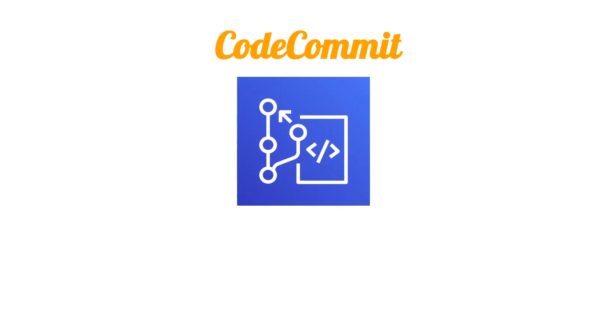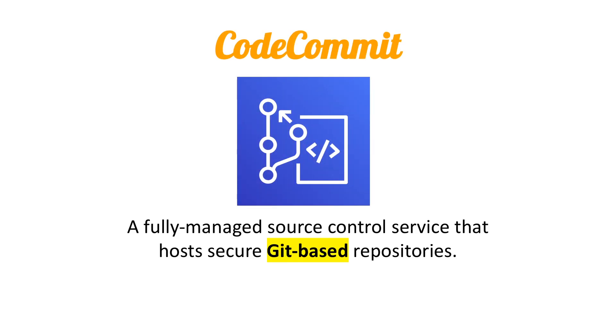Hey, this is Andrew Brown from ExamPro. We are looking at CodeCommit, which is a fully managed source control service that hosts secure Git-based repositories. I like to think of it as the GitHub for AWS.